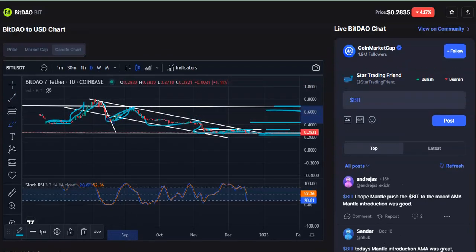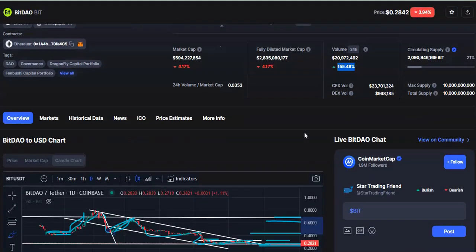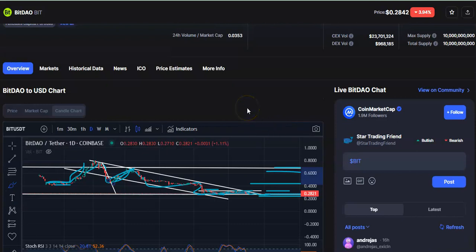Now for other important updates: the rank is around 59, around 63,000 people have kept this coin in their watchlist, current price is 2842 and it is down by 3%. Market cap is 594 million dollars, down by 4%. Volume traded in 24 hours is 20 million dollars, up by 155%. Around 2 million Bitcoin are in the circulating supply. That's all for now — I hope you learned something important. Please like, share, and subscribe to my channel. Thank you for watching, have a nice day.